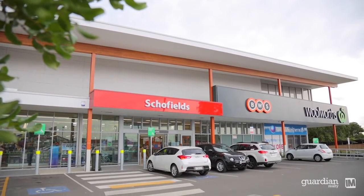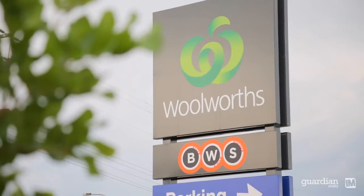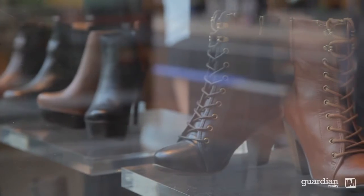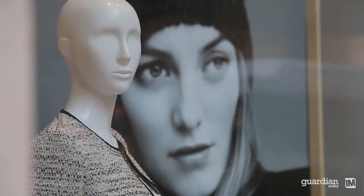Local amenities include easy access to Schofields convenience stores, a short drive up to the heart of the Rouse Hill Town Centre, and just over the back on Richmond Road we've got the new Marsden Park Business Centre.